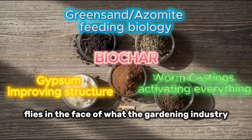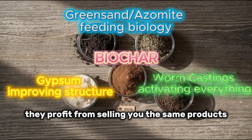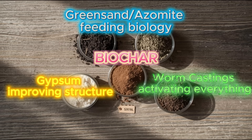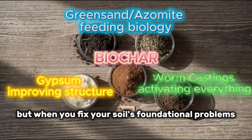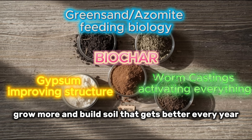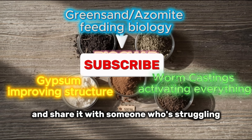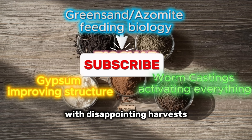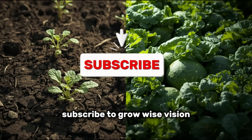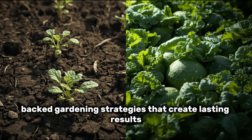This approach flies in the face of what the gardening industry wants you to believe. They profit from selling you the same products repeatedly. But when you fix your soil's foundational problems, you break that cycle — you spend less, grow more, and build soil that gets better every year instead of degrading. If this video changed how you think about soil, hit that like button and share it with someone who's struggling with disappointing harvests. Subscribe to GrowWise Vision for more science-backed gardening strategies that create lasting results.